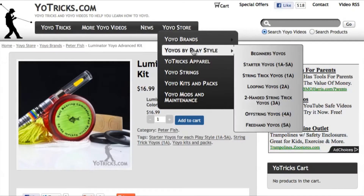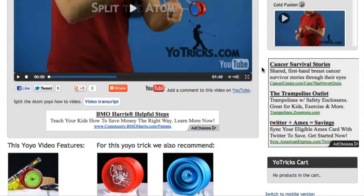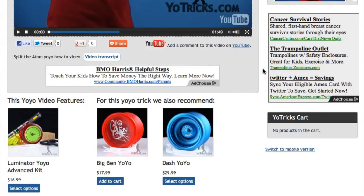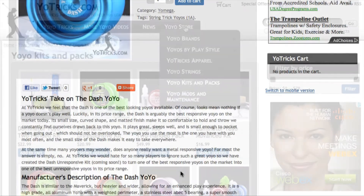In our store, we only carry the best yoyos, hand-picked to ensure top performance and learning. Below every video, we also link to the yoyo we used for that trick, along with a few recommendations to help you find exactly what you're looking for. All our yoyos also include the Yotricks Take, offering our thoughts on what to expect from every yoyo we sell.